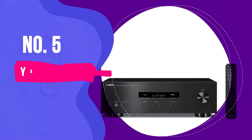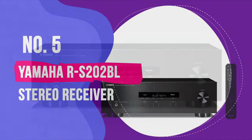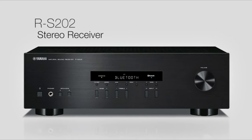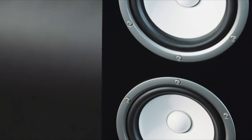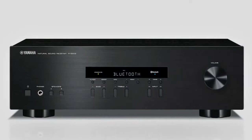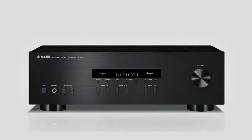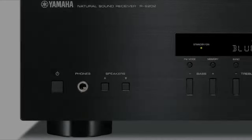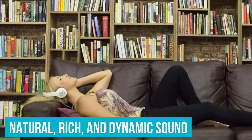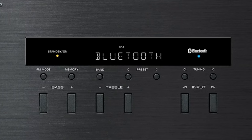Number 5: Yamaha RS202BL stereo receiver. The Yamaha RS202BL stereo receiver offers a blend of the brand's classic engineering with modern features, making it an ideal choice for both audiophiles and everyday music lovers. Right out of the box, the design is sleek and minimalistic, embodying Yamaha's signature aesthetics. What's impressive is its ability to deliver a natural, rich, and dynamic sound, which is quite the achievement given its price point.